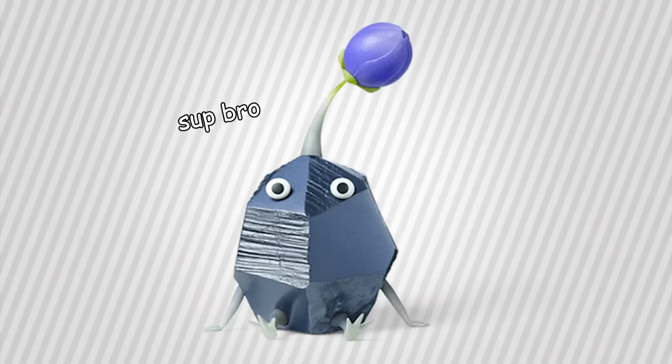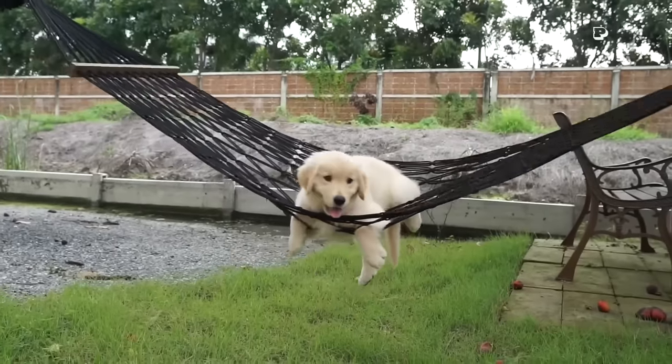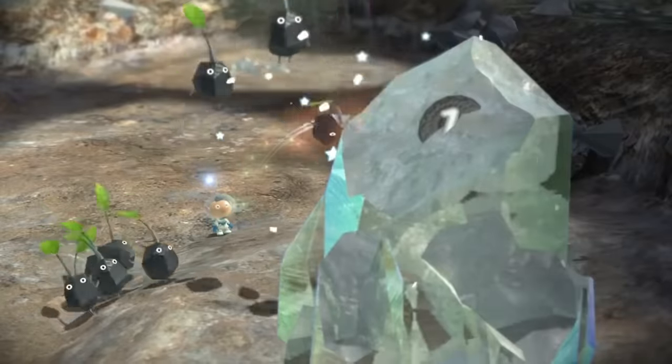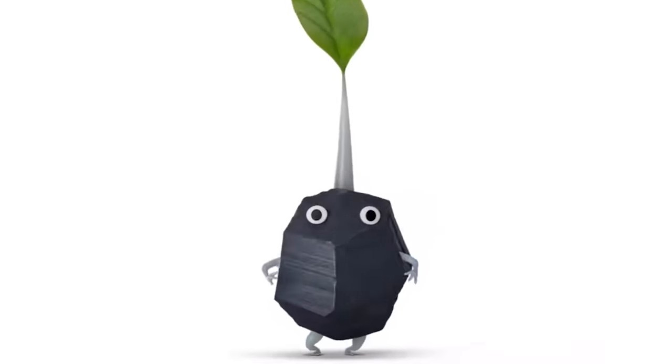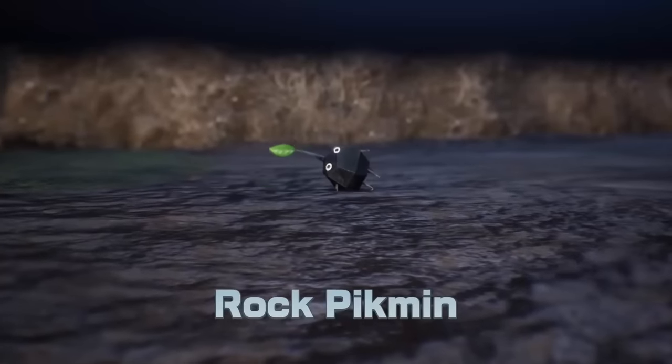Next up we have the Rock Pikmin, who aren't quite cute, but more so just stupid. But then again, what's the difference? Rocks are the idiots of the Pikmin franchise and I'm all for it. Unfortunately, Nintendo hasn't made too many animations involving these guys, but even when you discover them in-game, you already know you're gonna love these guys.